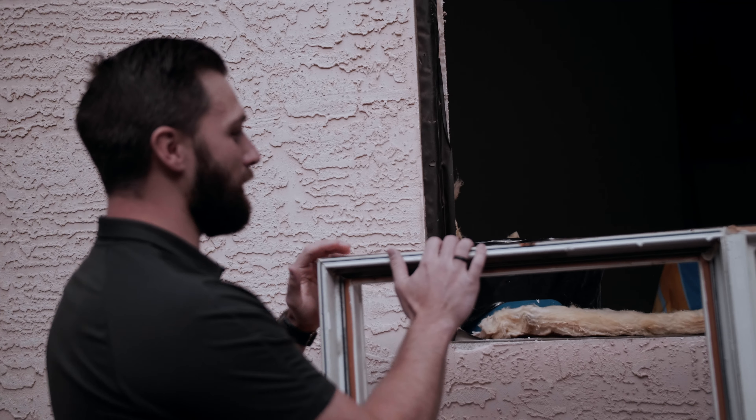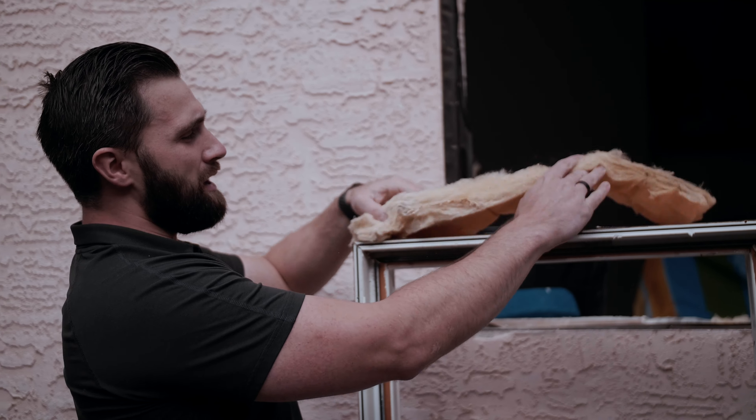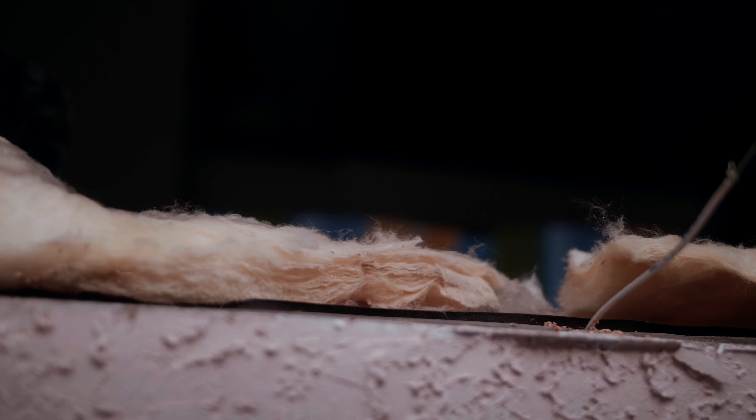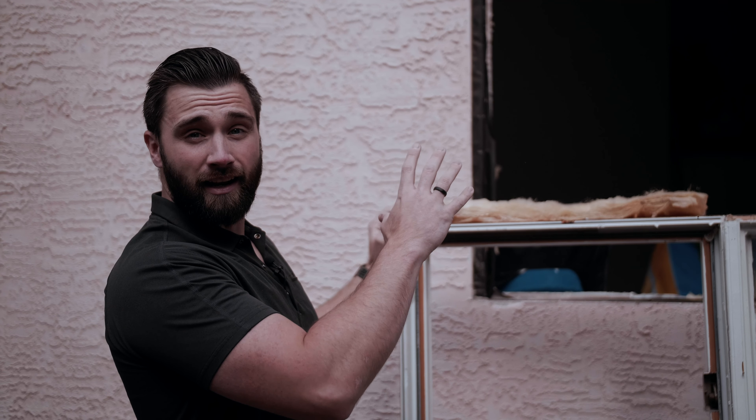So we just popped this window out and we can see what's sitting in behind. They had insulated around the frame, but it's old, bad insulation. New modern practices use low expansion spray foam all around the frame here to get a nice tight seal and the best thermal envelope that we can provide.